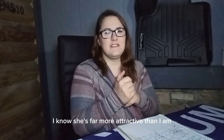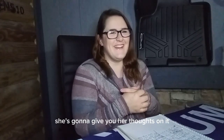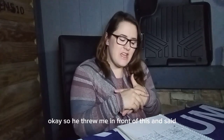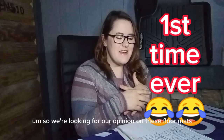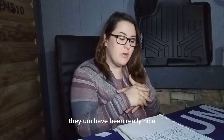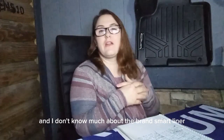Okay guys, this is my wife Kristin. She's gonna give you her thoughts. So he threw me in front of this and said start talking. We're looking for my opinion on these floor mats I got for Christmas. They've been really nice — I've been really happy with them. I don't know much about the brand SmartLiner.